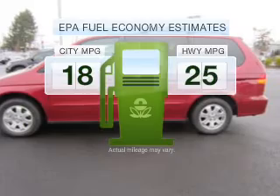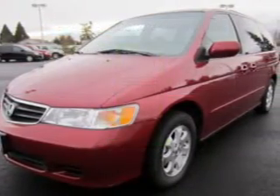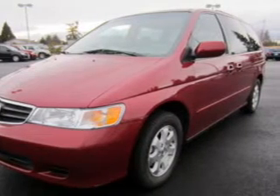Better gas mileage means better long-term driving, and this ride delivers with a great low-fuel consumption rate. With a reliable six-cylinder engine driven by a five-speed automatic transmission,